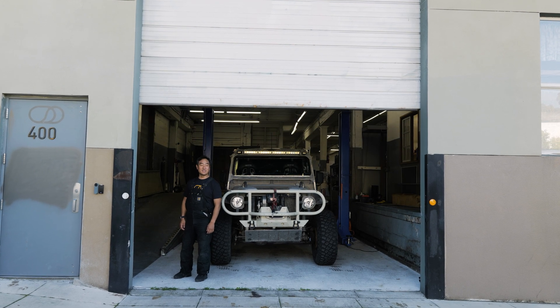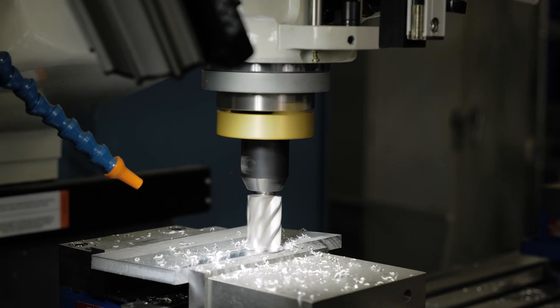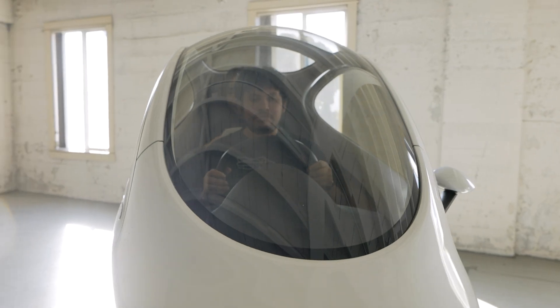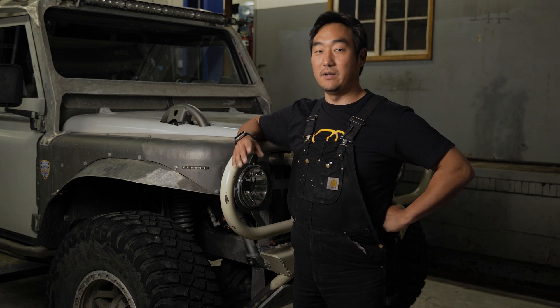Hi, my name is Daniel Kim and this is our Portland Vehicle Integration Lab. Come on in! Here at our 40,000 square foot integration lab we have everything that we need for engineering, admin, and design to build our next beta prototype.